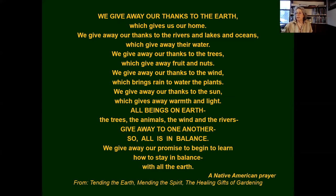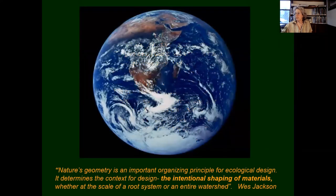That comes from a little book called Tending the Earth, Mending the Spirit: the Healing Gifts of Gardening. I'd like to start with the earth and this beautiful quote by Wes Jackson: 'Nature's geometry is an important organizing principle of ecological design. It determines the context of design, the intentional shaping of materials, whether at the scale of a root system or an entire watershed.'